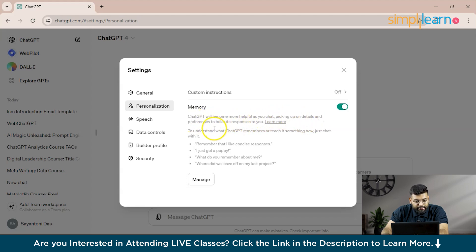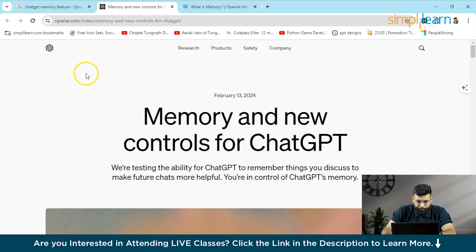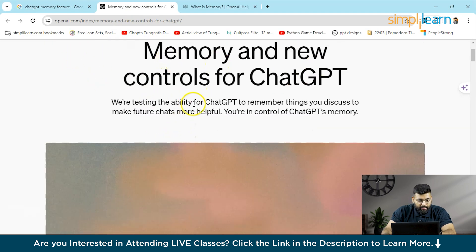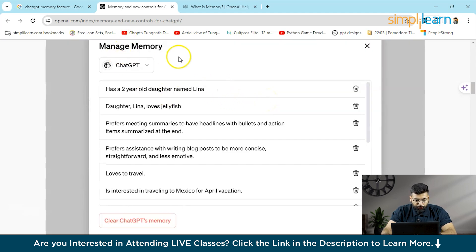It picks up on details and preferences, tailoring its responses to you. You can click 'Learn More' to visit the official OpenAI website, which has information on memory and new controls for ChatGPT, including the Managed Memory section.